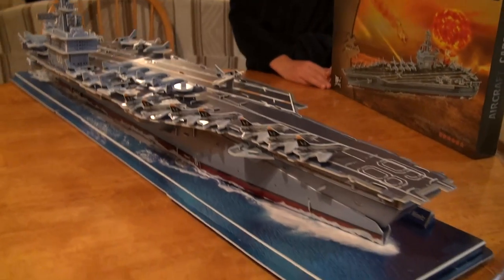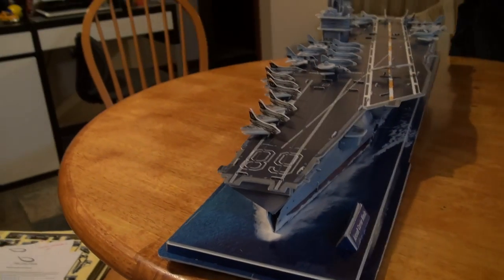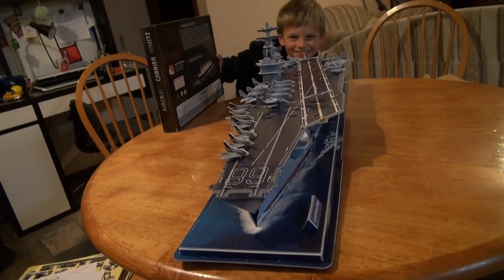You can see a little of the wind. It's amazing.